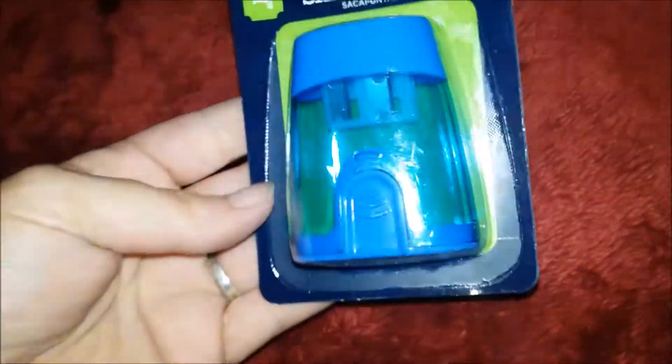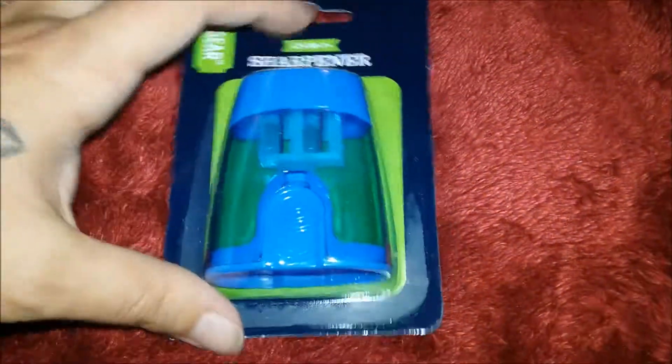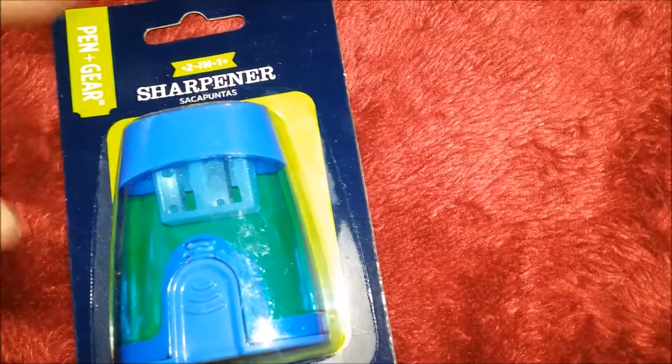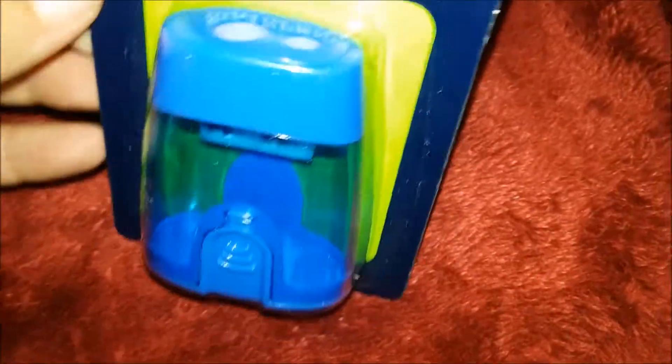A pencil sharpener — I think it was only about a dollar. It has both the fat pencil and the regular pencil hole so you can sharpen both sizes. It has a little compartment on the bottom that you pull out over the trash can so all your pencil shavings can come out. You fill it up, walk over to the trash can, pop that off, and all the shavings come out. I'm explaining this because Ginger is standing right next to me, so I want her to know exactly what she's supposed to do at school.